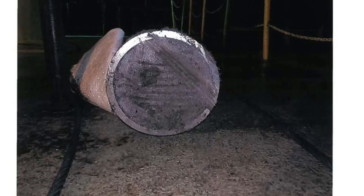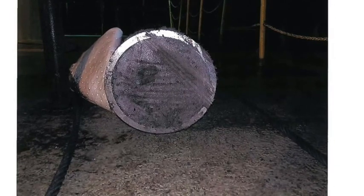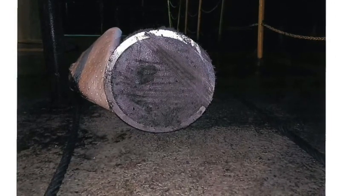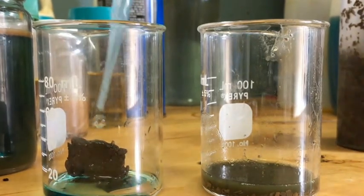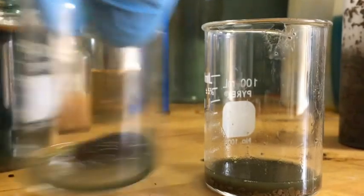The crude oil pipeline in the Gulf of Mexico was completely plugged with paraffin. A sample of the paraffin was brought into the lab for a solubility test to see about unplugging this line.